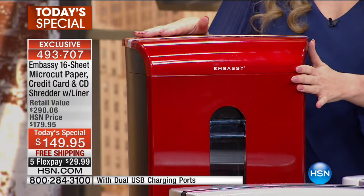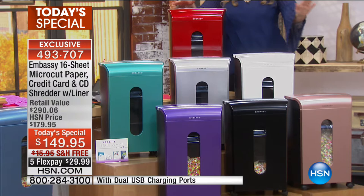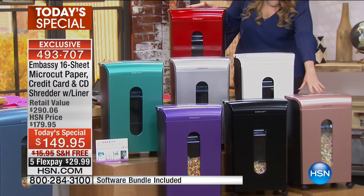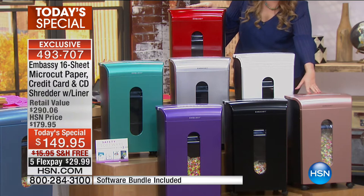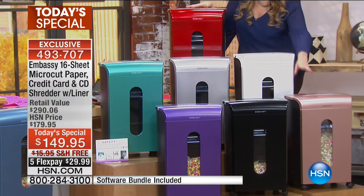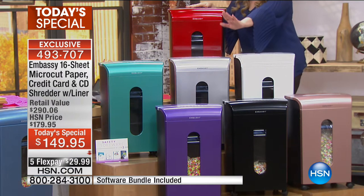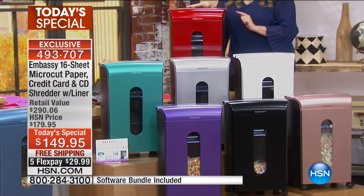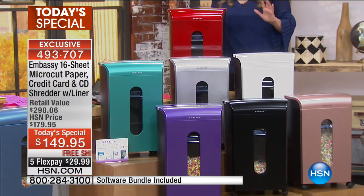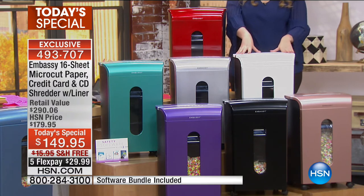Let me go through the colors because some are super limited. There's beautiful red, rose gold - which is very limited, less than 450 remaining - black, purple, white, silver, beautiful blue, and teal. The white is also really limited, less than 300 remaining. Free shipping and handling, under $30 to get home.